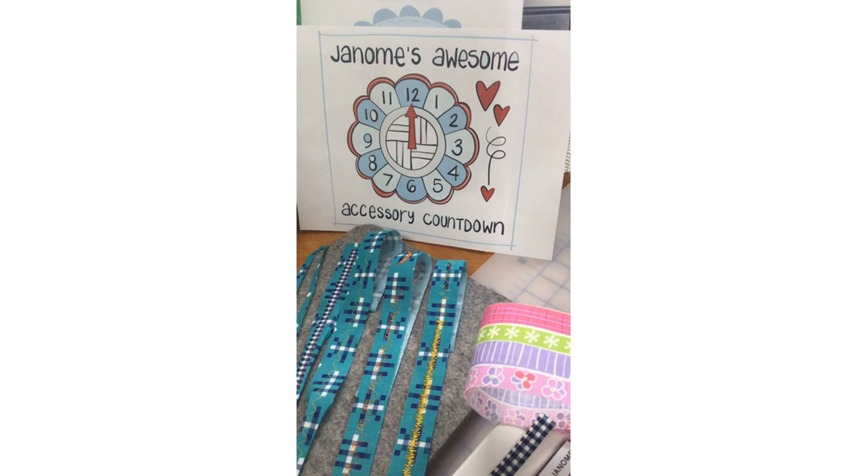Today we're going to start off this fabulous new series: Janome's Awesome Accessory Countdown. Our fabulous Parts and Notions coordinator, Tanya Denyer, is doing all of our artwork. Tanya was inspired by — depending on your age bracket — Sesame Street's pinball countdown, which counted specifically to 12. That was always one of my favorite segments growing up in the seventies. So we're going to do 12 Janome Awesome Accessories. There are of course way more, but 12 is a good number.